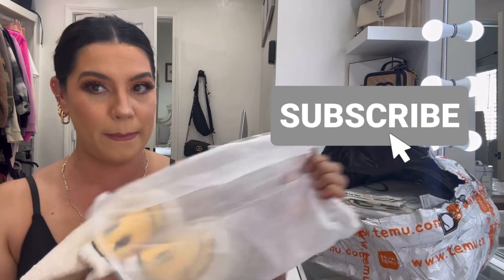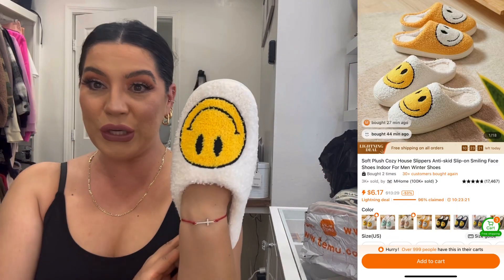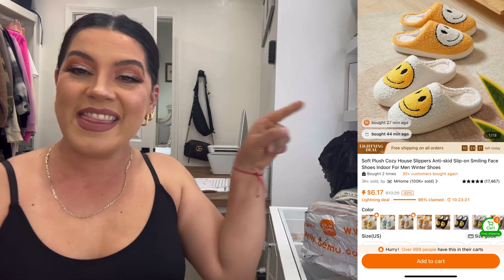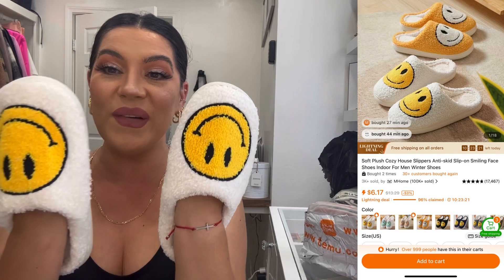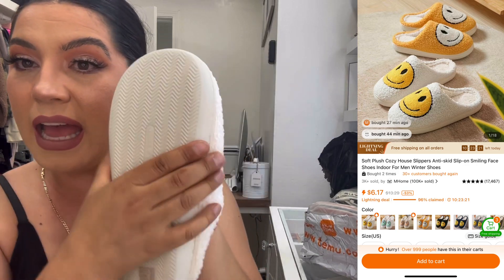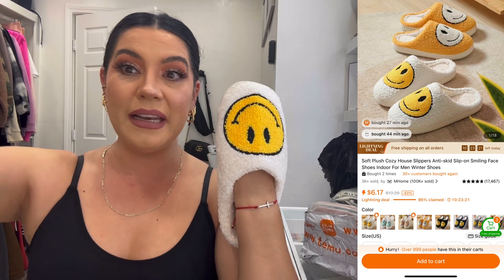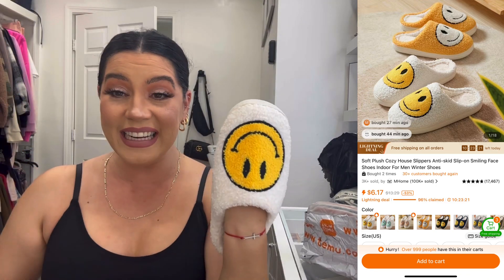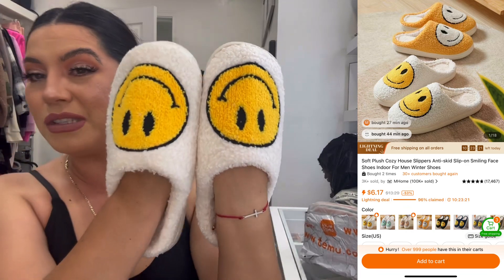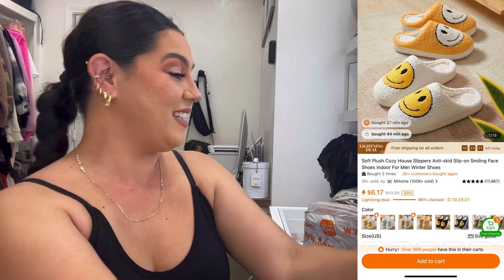Up next I have some slippers — wow, these look so good! This is what I ordered and this is what I got. I'm so excited for these little smiley happy-face slippers. They have a rubber sole on the bottom so if you need to step outside really quickly, you can. I'm going to have to get some more for my husband and kids because they love the smiley faces. This is a win!